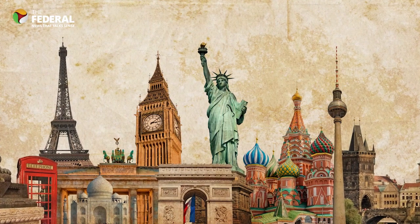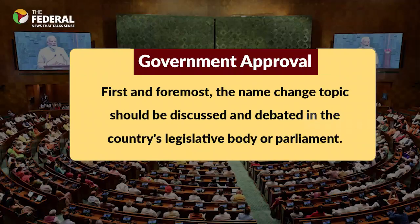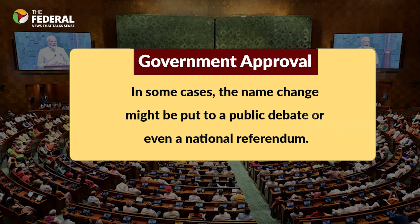So, what's the procedure to change a country's name? Let's see about that now. First and foremost, the name change topic should be discussed and debated in the country's legislative body or parliament. In some cases, the name change might be put to a public debate or even a national referendum.